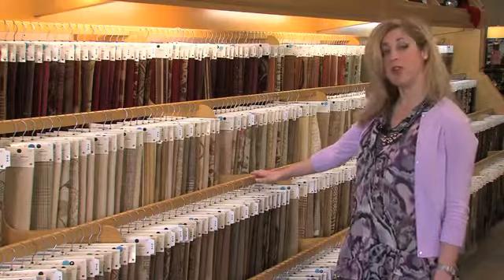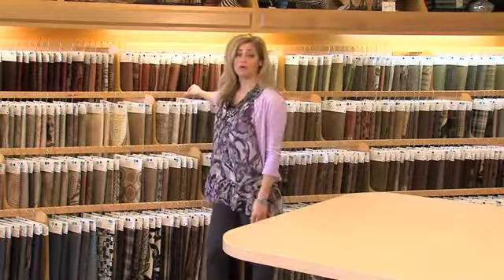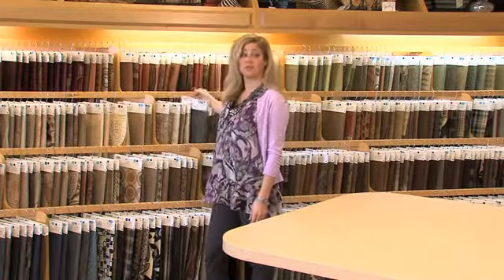Decorator Secrets — just what you need to create a room makeover with a fabric palette worthy of a professional. Start by focusing on upholstery, window treatments, and accent pieces.